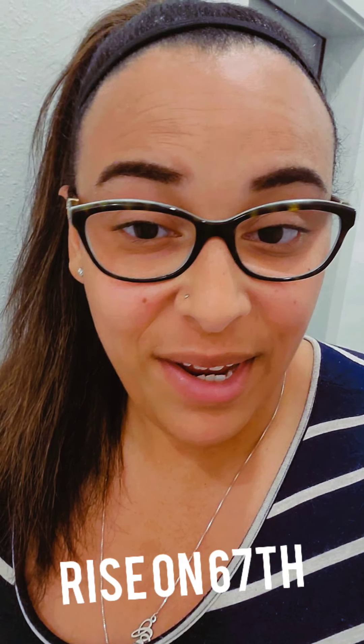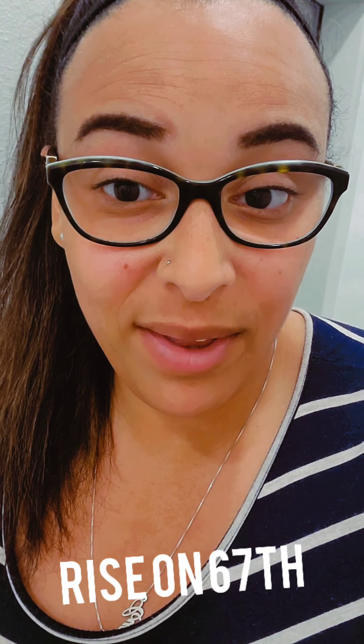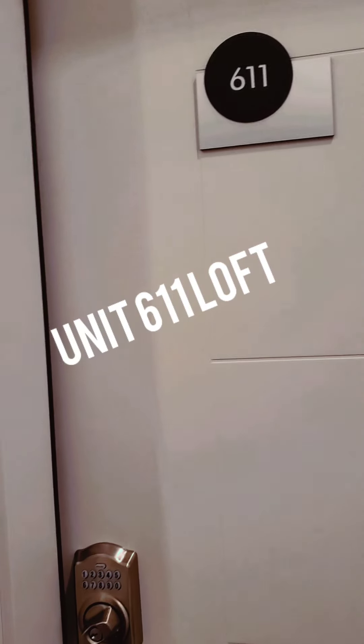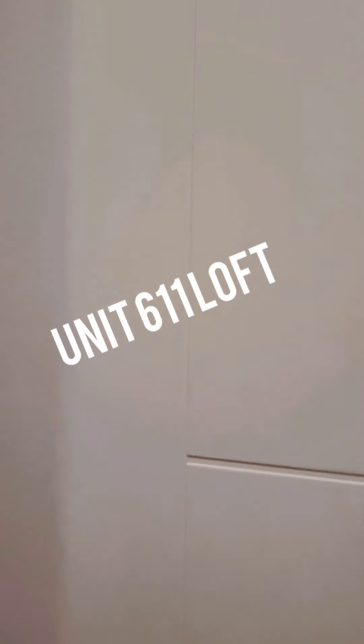Hey renters, here again at Rise on 67th. I have a wonderful lofted unit that I wanted to give you guys the opportunity to take a look at. We're gonna go check out unit 611. Let's take a peek.